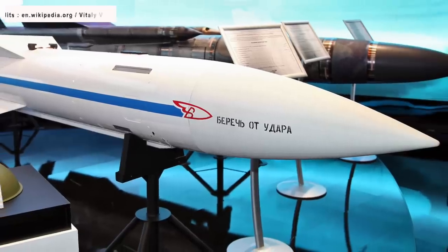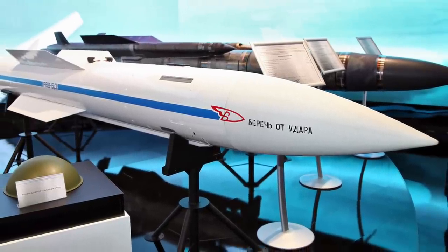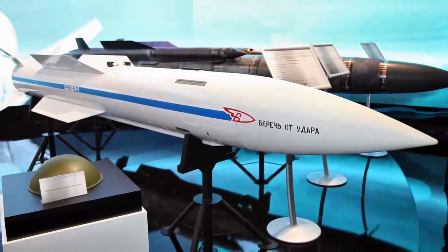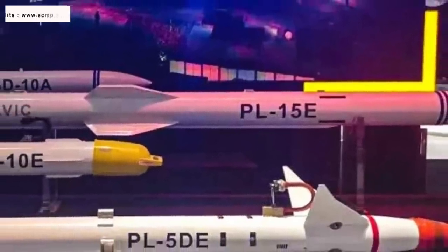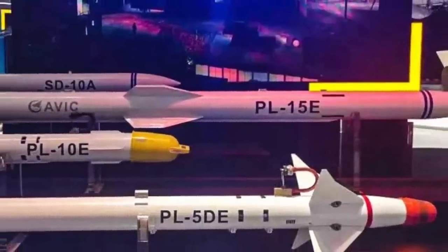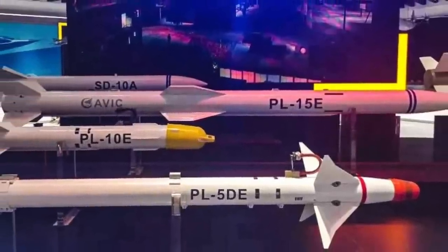The M variant of the Russian R-37 adds an additional rocket booster stage, extending its range to as far as 250 miles or 400 km. The Chinese PL-15 uses a dual-pulsed solid-fueled rocket for propulsion and has a range of 124 miles or 200 km. The U.S. military-industrial complex is working to regain the edge not only in terms of range but also loadout.